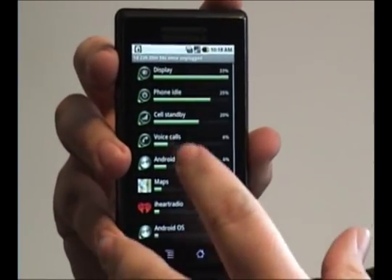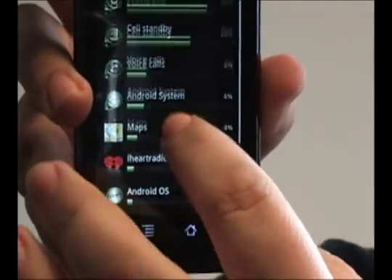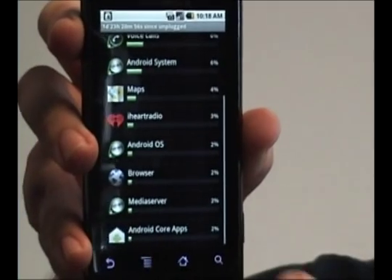Go in here, see what's taking up the most amount of your battery. If any of your programs are taking up a significant amount of battery power, you want to make sure that it's not running in the background.